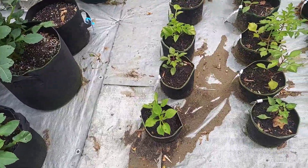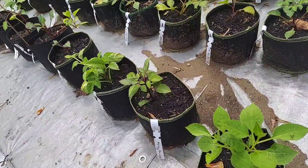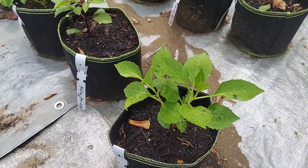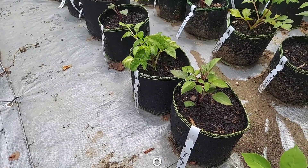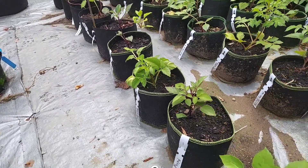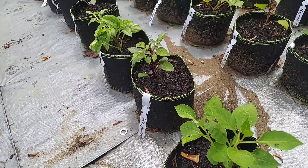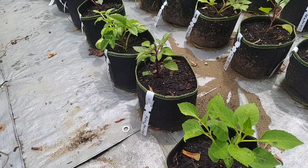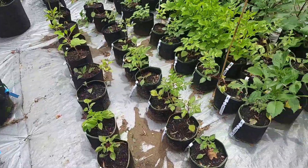In the front row we have a Caitlyn Joy seedling and it hasn't done much, and another Caitlyn Joy and a Boom Boom. I don't know why they're just stunted — I'm going to dig them up and check the tubers to see what's going on.